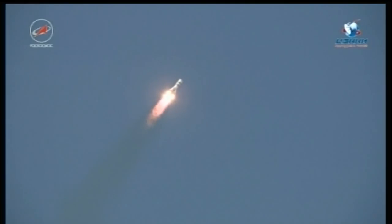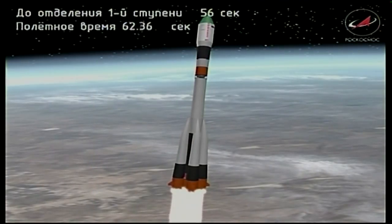Stage one engines operating normally, the Soyuz boosters arcing out to the northeast. The vehicle is reported to be in good stable configuration. Coming up on the one-minute mark into the flight. Good pressure in the combustion chambers — a good ride so far for the Progress resupply craft.